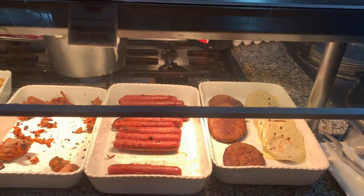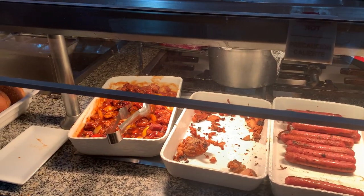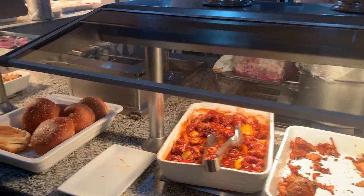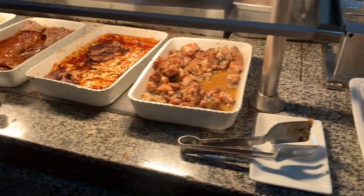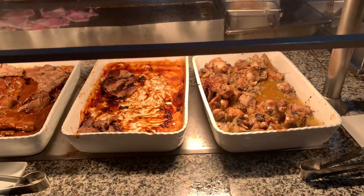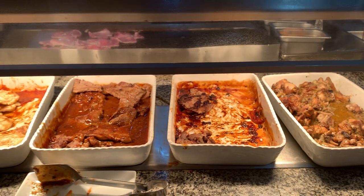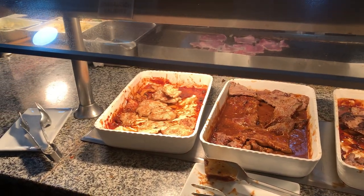Burgers, the cheeseburger, halter, sausages, fried chicken, and sweet and pork. Everything for sandwiches. Chicken thighs, marinades, pork chops, beef steaks, and chicken bread. Chicken roast.